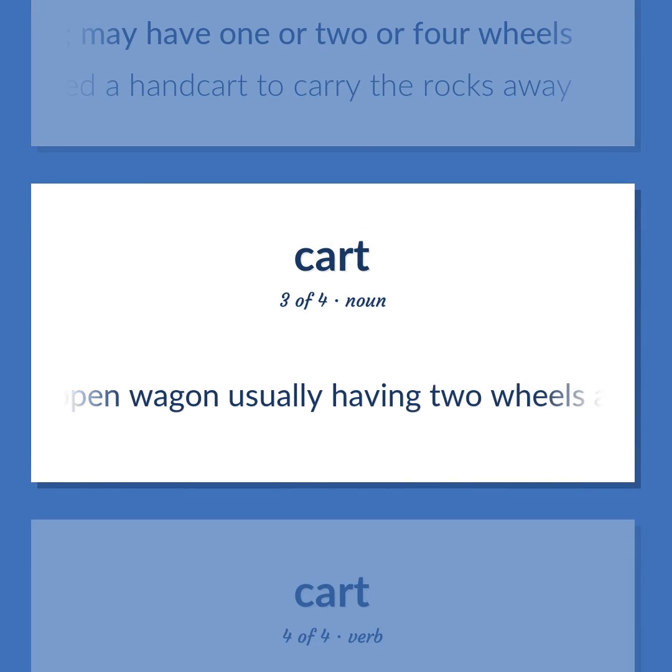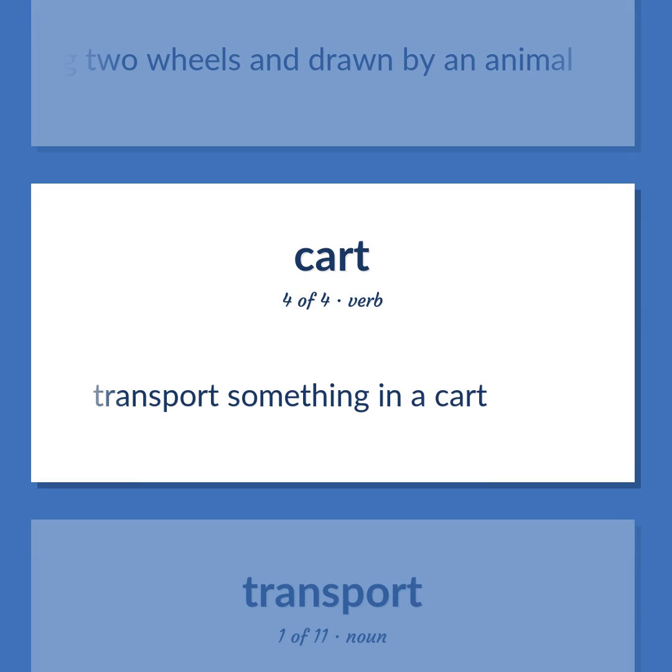Cart: A heavy open wagon usually having two wheels and drawn by an animal. Also (verb): to transport something in a cart.